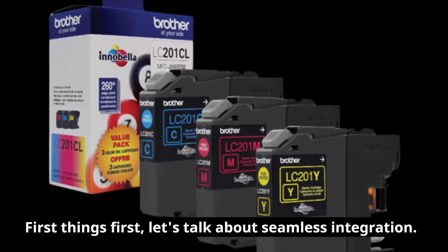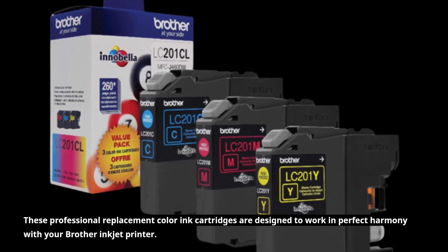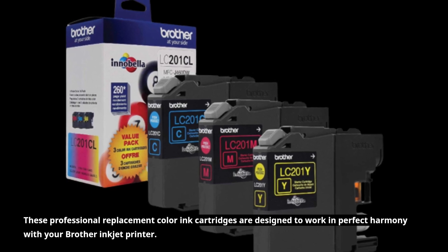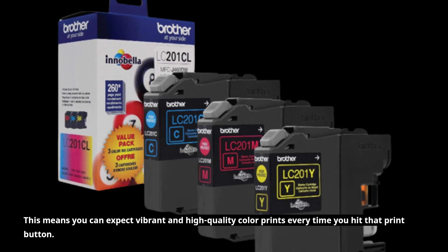First things first, let's talk about seamless integration. These professional replacement color ink cartridges are designed to work in perfect harmony with your Brother Inkjet printer. This means you can expect vibrant and high-quality color prints every time you hit that print button.